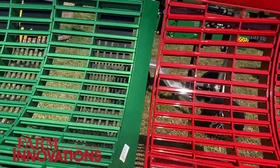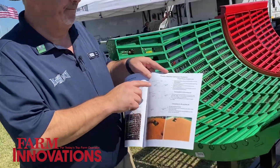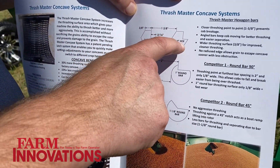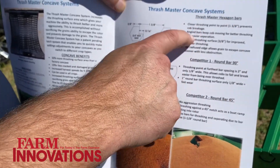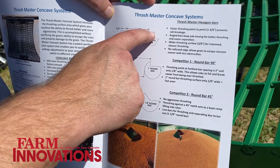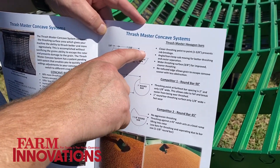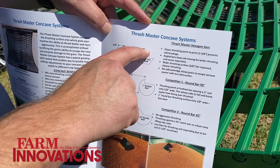The secret to this system is the shape of the bars in the concave. These use hexagon bars that have the notch milled so the grain strikes that edge, and it takes less power to separate it from the cob. It also has this wide thrashing surface here.